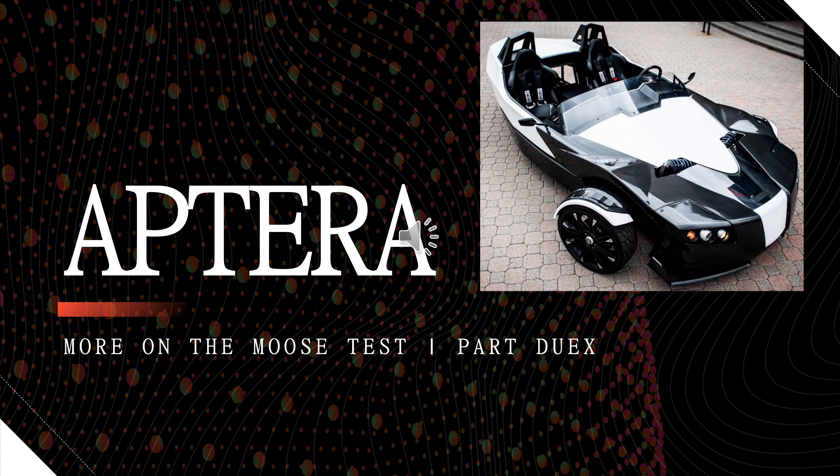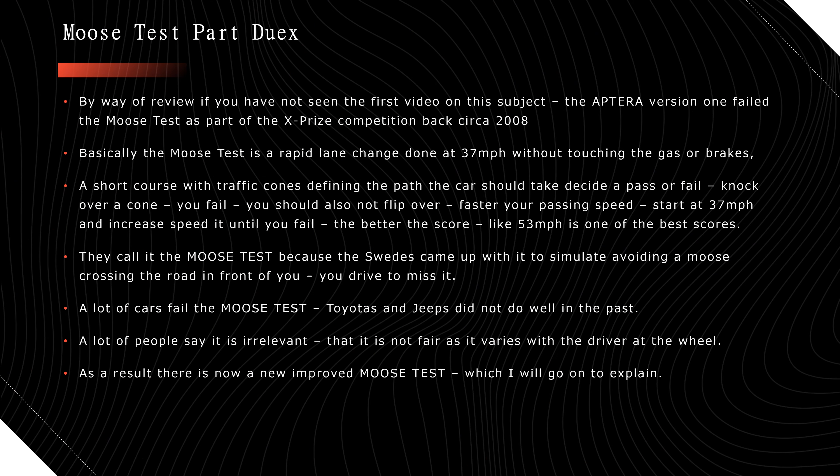This is MXUX. I've got another video here on the moose test — there was a lot of controversy on the first moose test video. You can search 'MXUX moose test' and see the blowback. Anyway, let's get started. This is about the Aptera — version one was part of the XPRIZE back in 2008. They lost the contest based on the moose test; the back end slid out and knocked over cones, and they couldn't get it to pass.